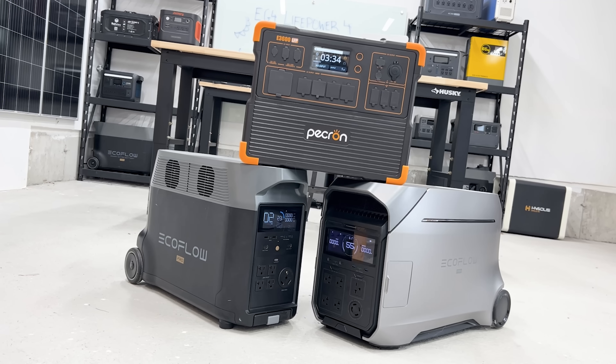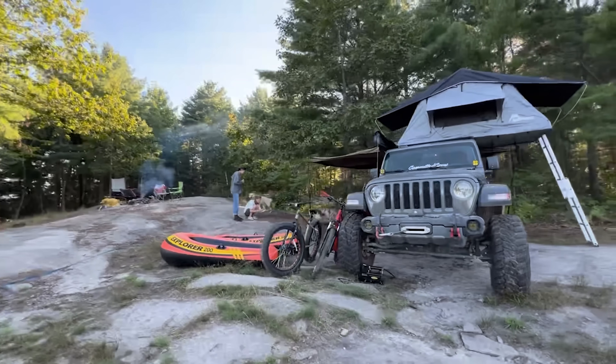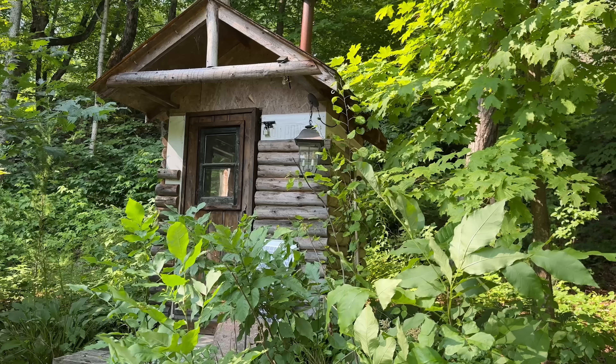Obviously these units won't last 24 hours running heavy loads, but it's good to know that if you have a business with essentials to keep on, or if the power's out and cooking is your priority, you can do these things with these units — except the original Delta Pro, which only runs 120-volt loads. All these units are also portable and can be used off-grid to power a tiny home, cabin, outbuilding, or RV.